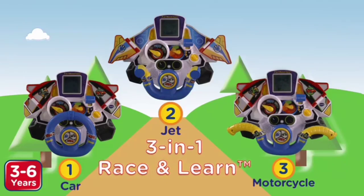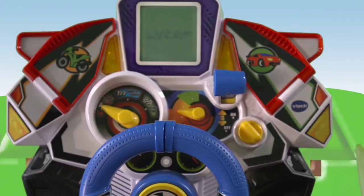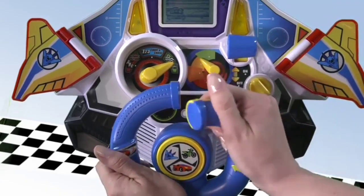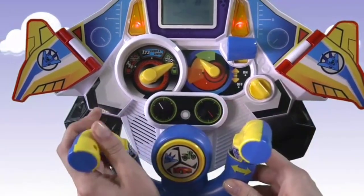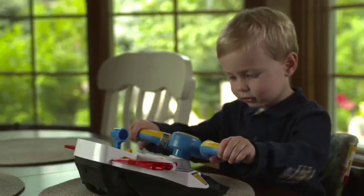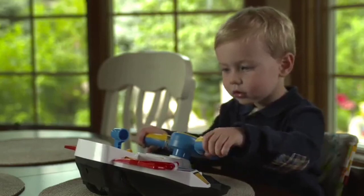Turn the key and race off to exciting adventures with the 3-in-1 Race & Learn. Easily switch from race car to jet to motorcycle and race through 9 courses, learning letters, numbers, shapes, and more.